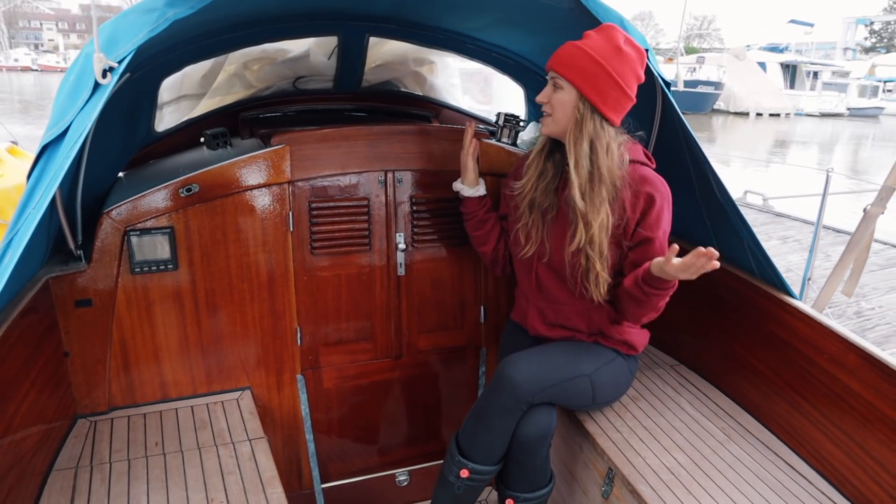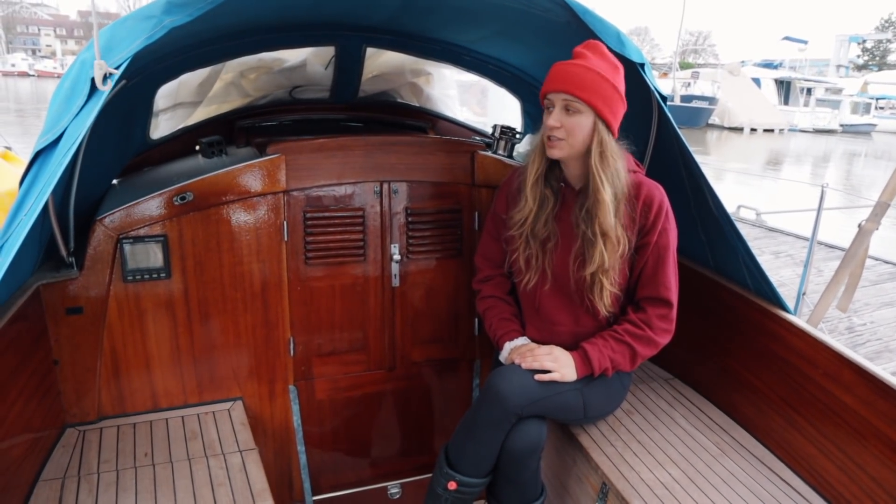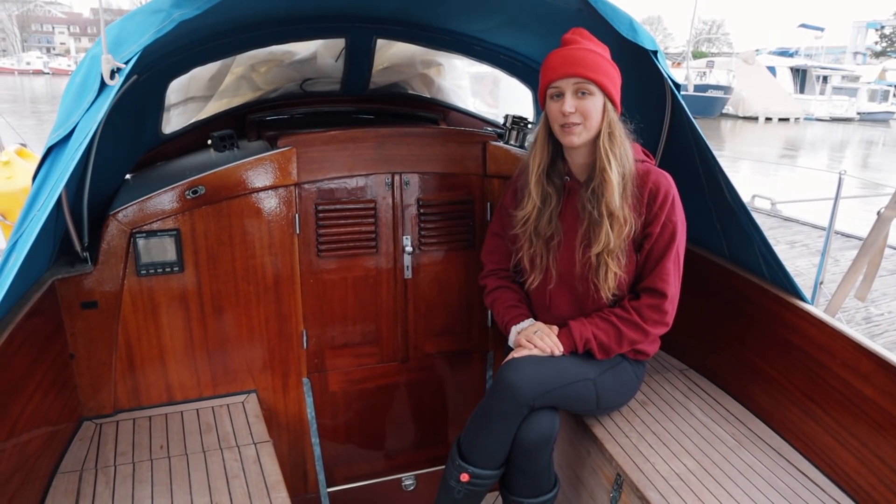That pretty much concludes the cockpit tour. We have a spray hood and a bimini above, which are really nice — they also came with the boat so we didn't have to do much there. Now let's continue to warmer days and the rest of the deck.